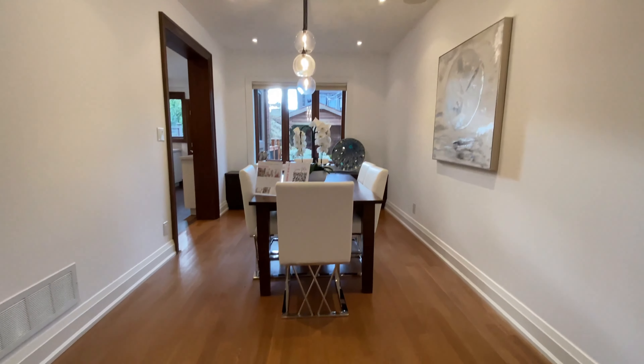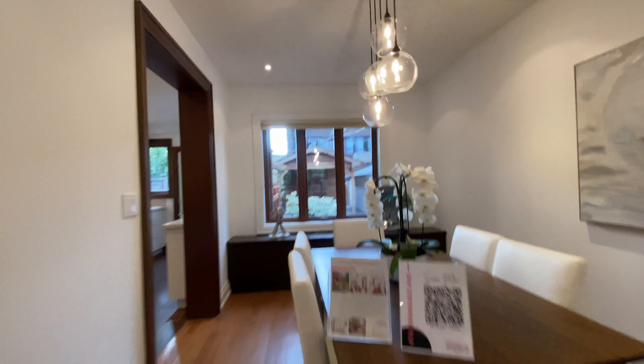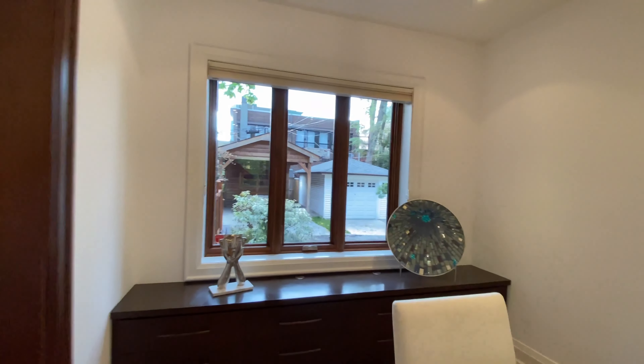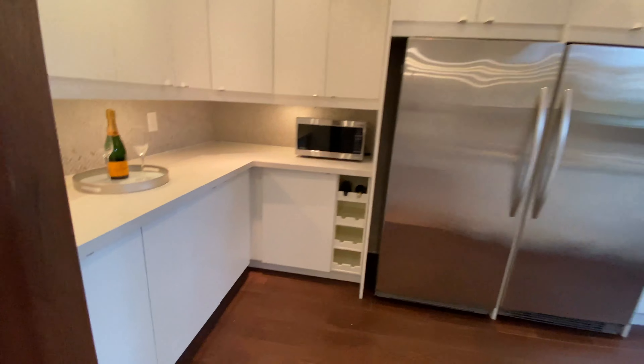Moving into the dining room area, it's pretty much an open concept dining room space. Once again, you have this massive window at the back, making it just a little bit brighter. On the left side here you have the kitchen entrance.